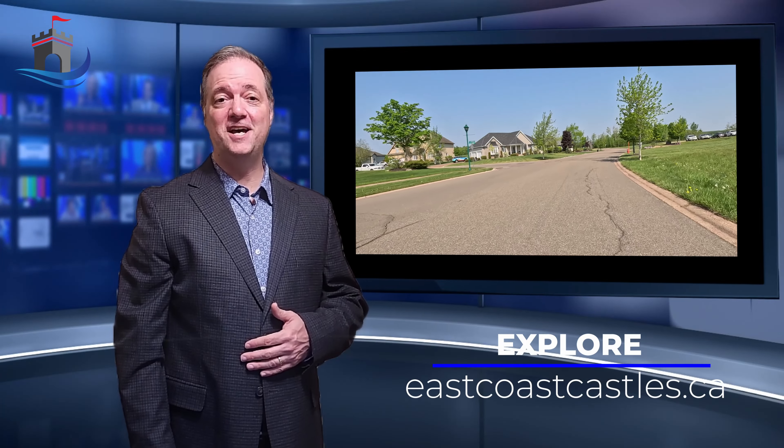Hi everyone, I am Craig Powell and this is ExploreEastCoastCastles.ca, where every home is your castle. Today, we're taking you on a spectacular neighborhood tour of the Royal Oaks community in Moncton, New Brunswick. This upscale neighborhood is known for its stunning array of homes, and there's a hidden gem right in the heart of the community — an 18-hole golf course. So let's get started.